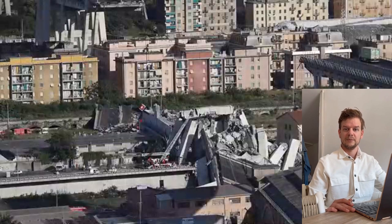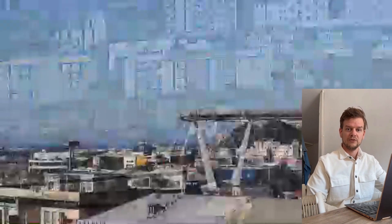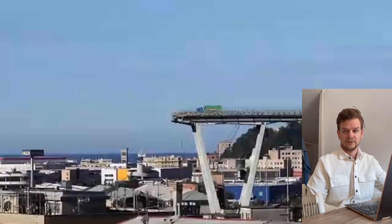Here you can really see the damage. The road deck didn't just crack — it completely broke off. That usually means something failed very suddenly, most likely one of the main cables snapped.